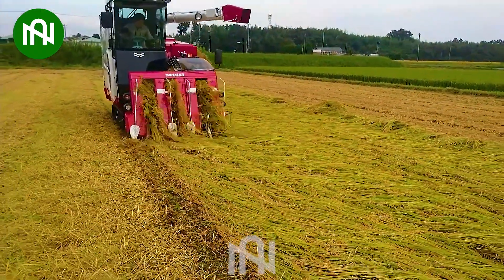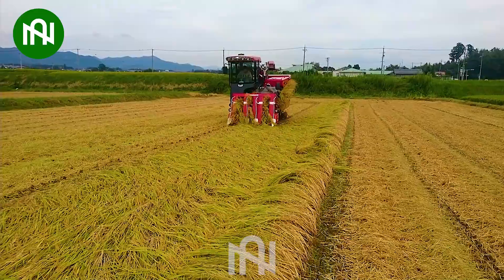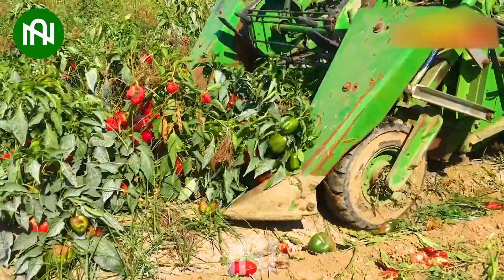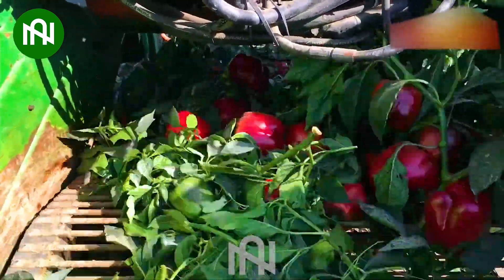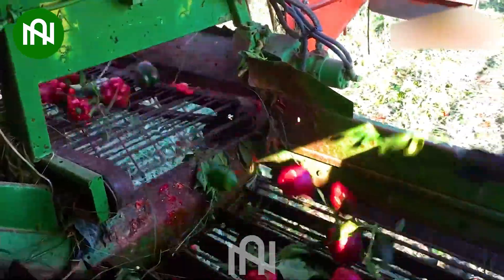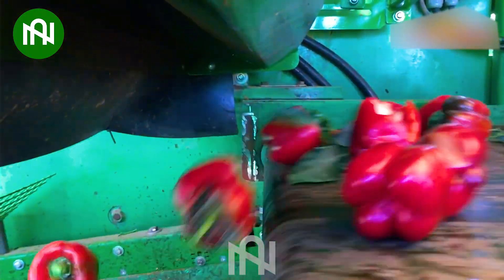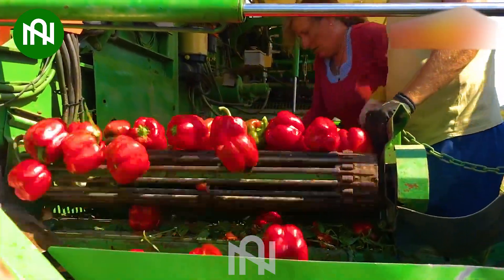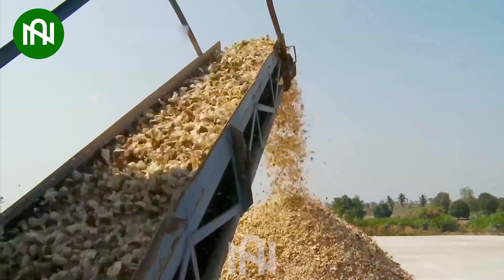Nothing seems impossible with this machine. Look how delicious these red peppers are! Do you know how cassava starch factories operate? This is one step in that process.